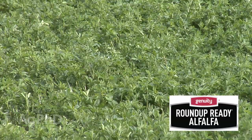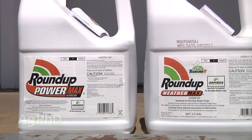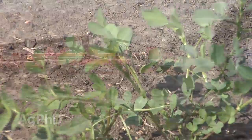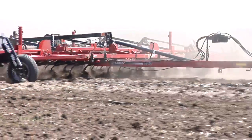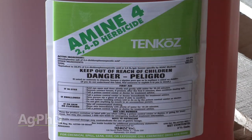We've added some complication to this with Roundup Ready alfalfa. Now our best option — using Roundup to kill the alfalfa — is taken off the table. So we've got a limited number of herbicide options, and we also think about tillage. Many guys over the years have used either tillage or high rates of 2,4-D. What do you think of those options, Brian?